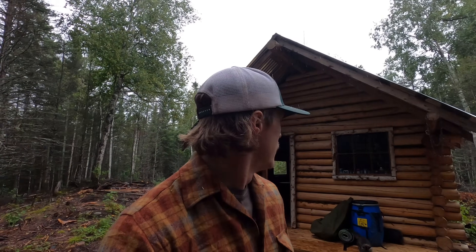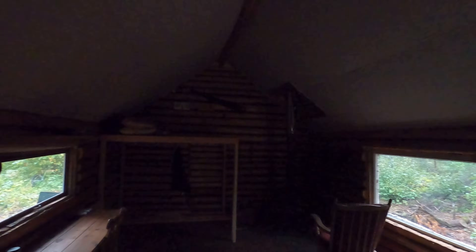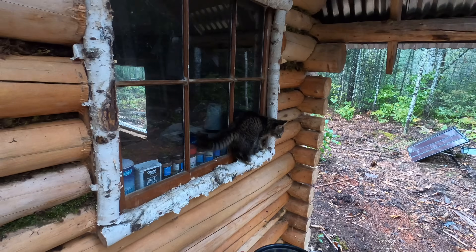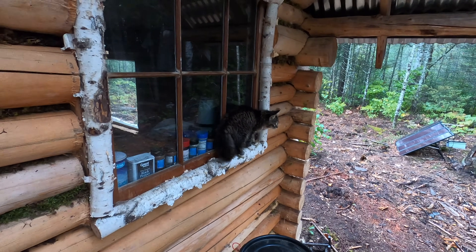I appreciate you guys watching this video. I'm going to head on out of here - hopefully I can single carry all this stuff back to the car because I really don't want to double back in the rain. I'll see you guys on the next video. Until next time. Kitty, you ready to go home?